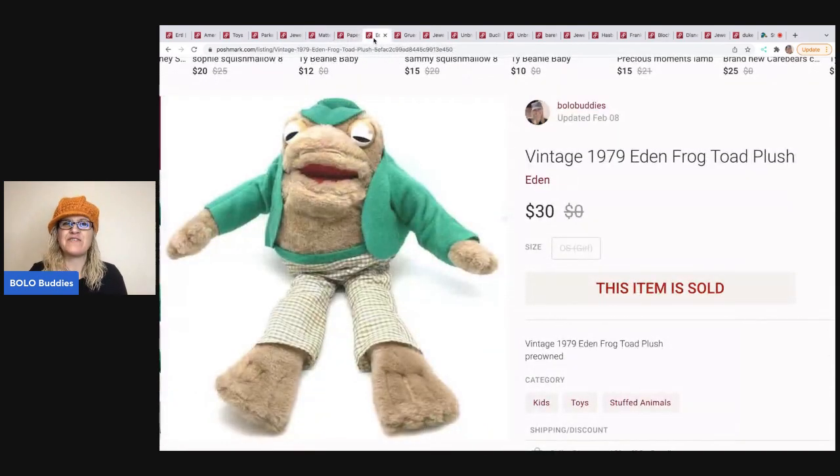I love this next item. It is a vintage 1979 Eden frog — toad plush. This thing is so old and I just thought it was so cute. He's got some condition issues, but he sold for $30 plus shipping.